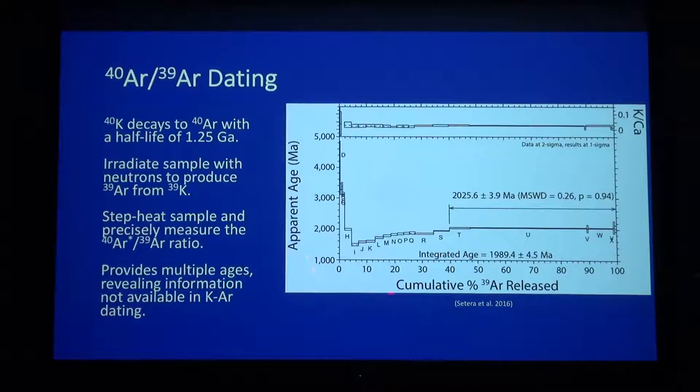That produces a figure like this. The x-axis is the cumulative 39Ar release during an experiment, and age is on the y-axis. Each letter is an individual heating step during an experiment, going from low temperature and progressively increasing heat until the sample is completely melted. Each heating step produces an age. This is the plateau age — our best estimate of when this mineral passed through its appropriate closure temperature. The integrated age is analogous to potassium-argon dating, where you just melt the sample completely. Argon-argon dating provides us with a lot more information than the old potassium-argon method.